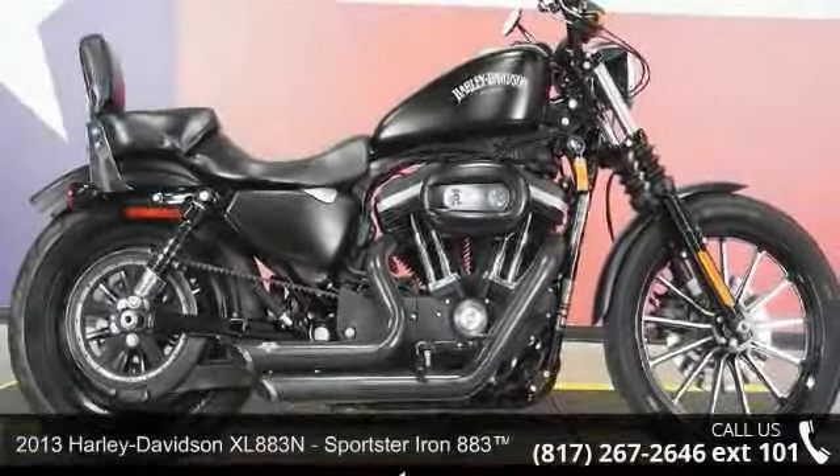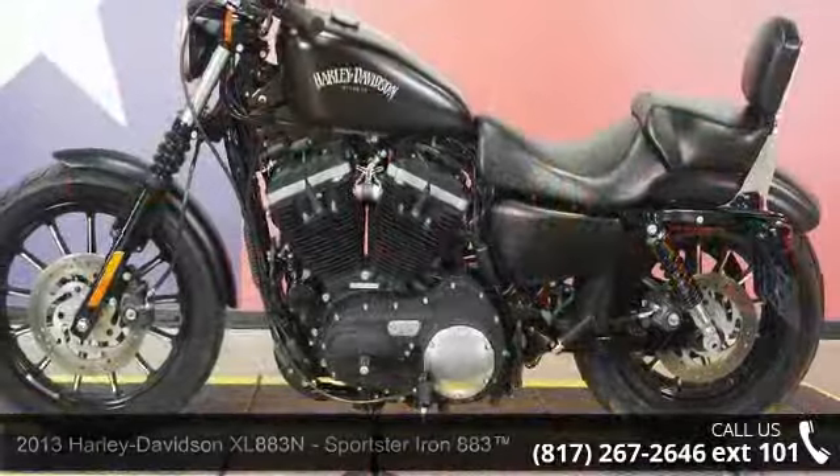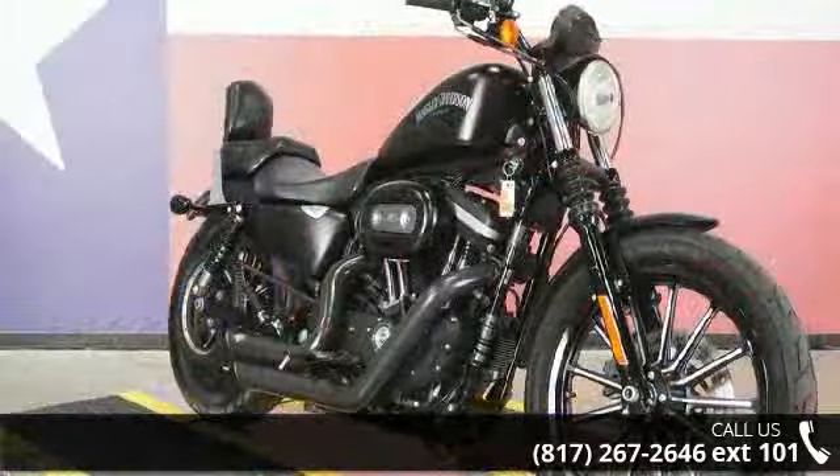Imagine yourself on this 2013 Harley-Davidson XL883 Sportster Iron 883. If you are looking for a great motorcycle, this one could be yours today.